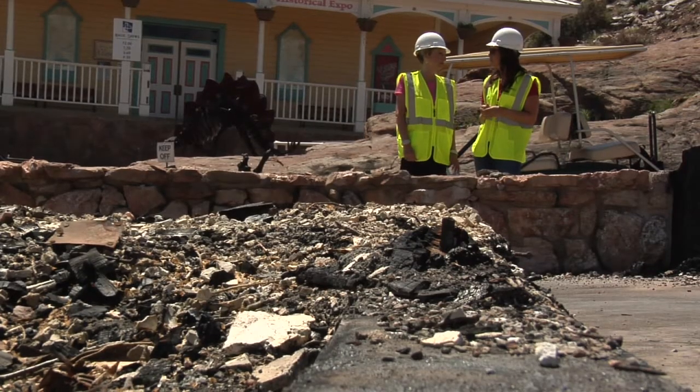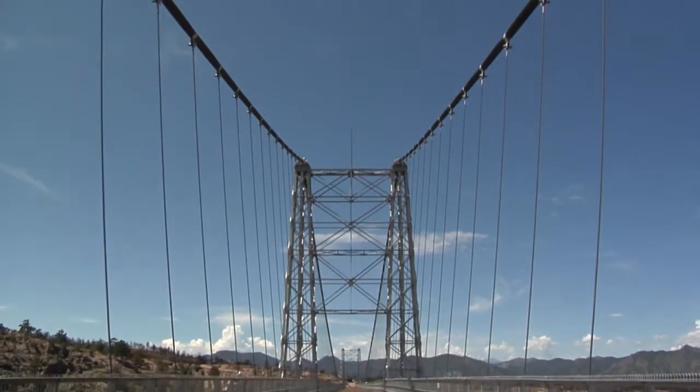48 out of 52 buildings were lost, but the Sky Coaster, along with the bridge, were spared.